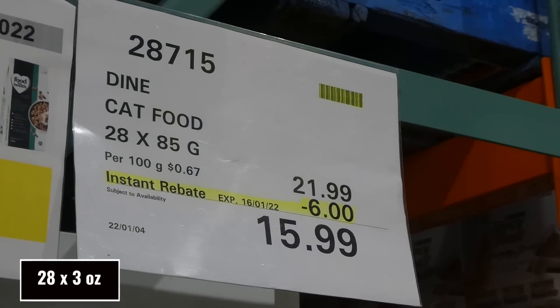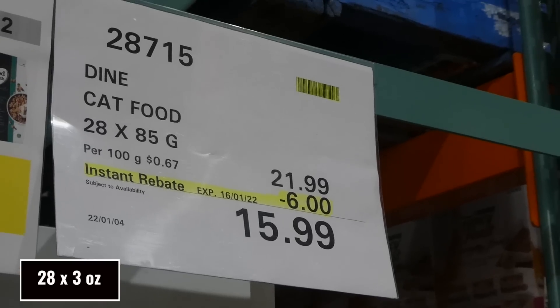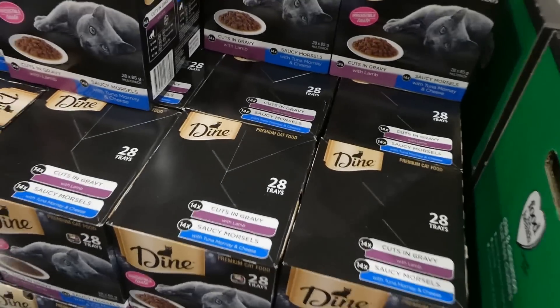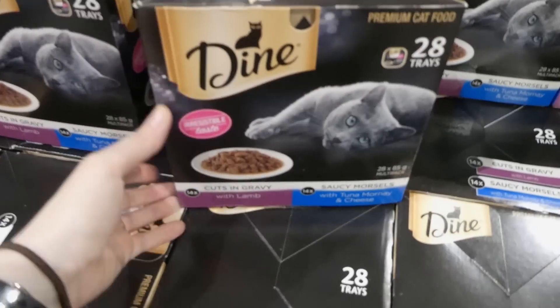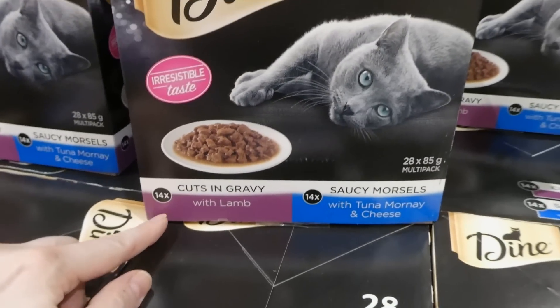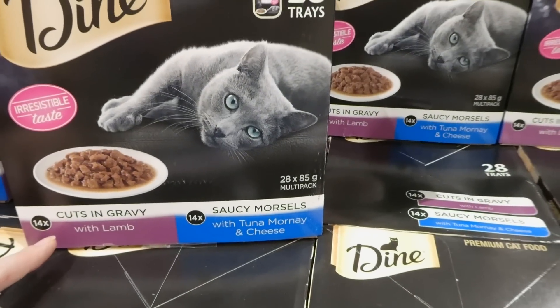Dine cat food is 28 of the 85-gram peel-top trays for $6.00 off down to $16.00. You get 14 of the cuts in gravy with lamb, and 14 of the saucy morsels with tuna, mussel, and cheese.